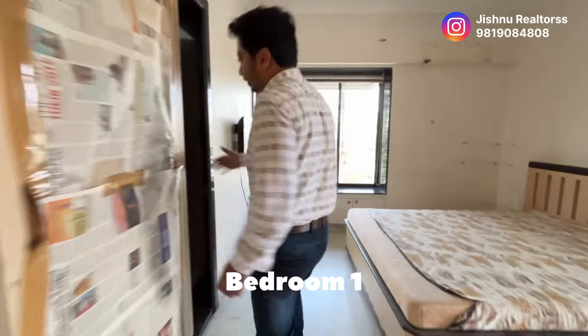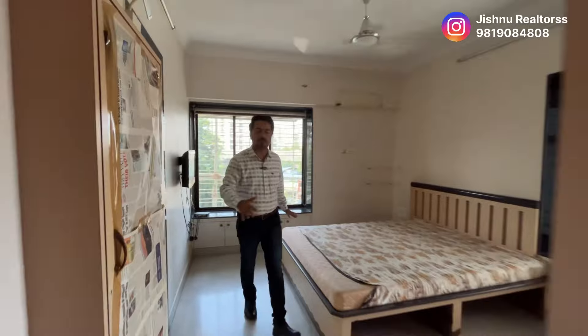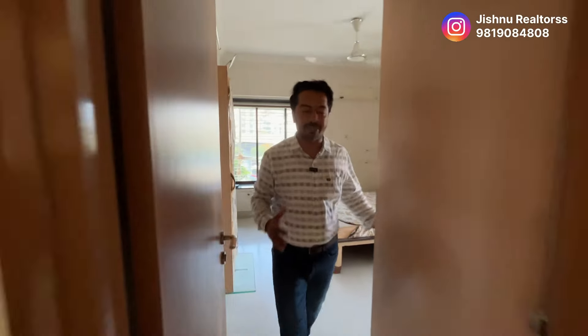Diagonally opposite to the kitchen, you have the first bedroom which has a washroom attached to it. The washroom is here on this side. Enough leg space. This is around a 20-year-old building. Nowadays, you don't find such type of bedrooms wherein you have so much leg space.